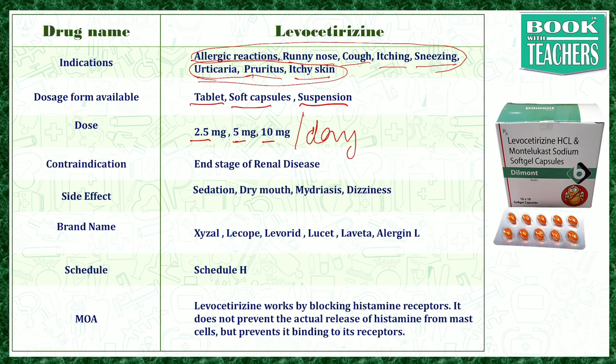Levocetirizine is contraindicated in end-stage renal disease — meaning in the case of kidney failure, this drug is not suitable. The side effects include sedation, dry mouth, mydriasis, and dizziness.